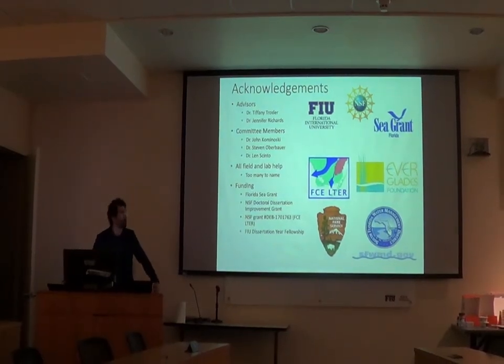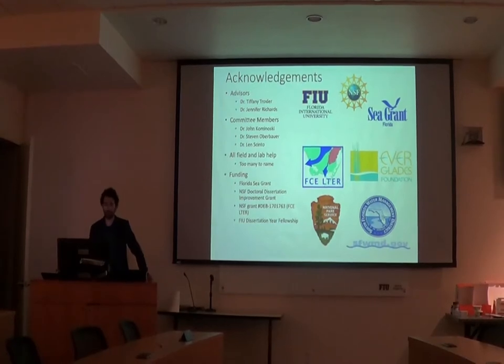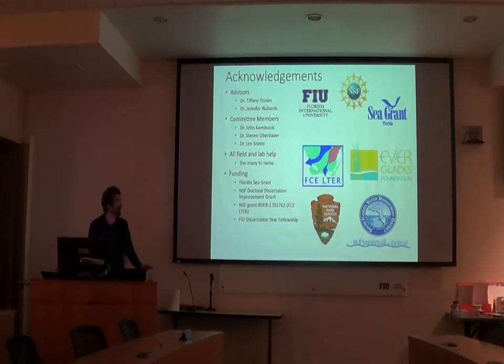All of this came together with a bunch of people in our labs that I've been working in. There's too many to name — I promise I'll list all of you in my dissertation. I wanted to thank the funding, specifically Florida Sea Grant, for providing a majority of this research and the infrastructure to do this research.